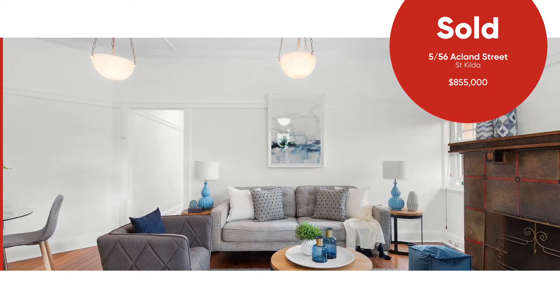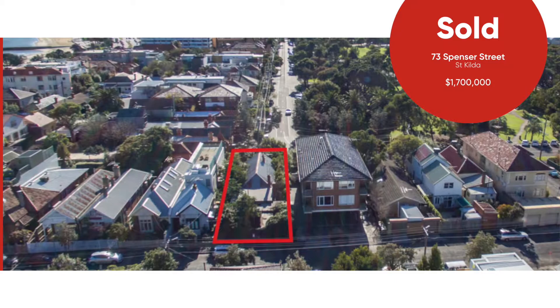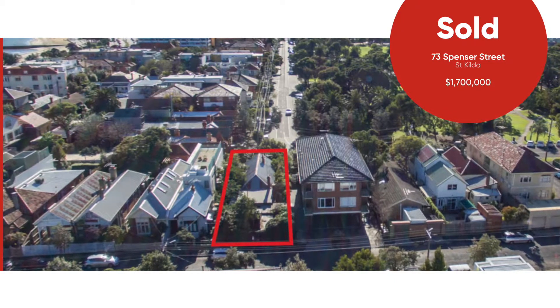Above 56 Ackland Street, St Kilda — a two bedroom art deco just near the Dogs Bar, no parking — sold for $855,000, which was an incredible result. People are still talking about it. And 73 Spencer Street, just next to the Peanut Farm, with front and rear access, sold for $1,700,000 — a jaw-dropping result. So houses, apartments, and art decos are still going really well.